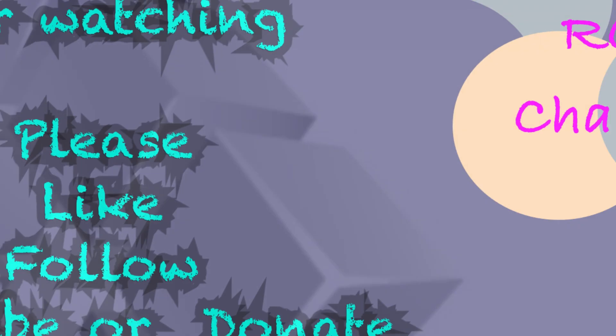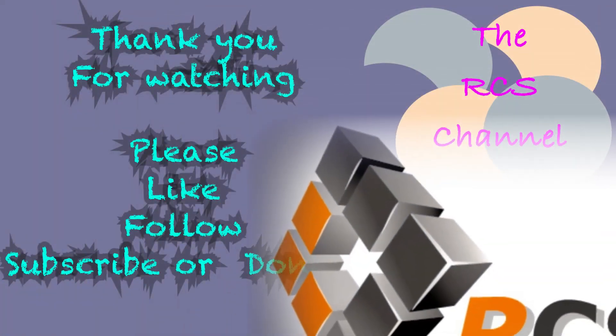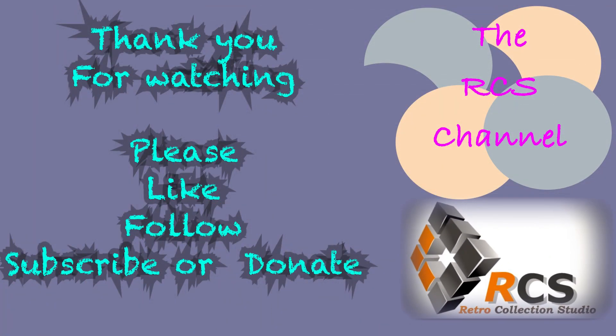Thanks for watching. It'll help us a whole bunch if you'd be kind enough to press that like button, comment, but better still subscribe and follow us as we detail every Nintendo console up close and in person.